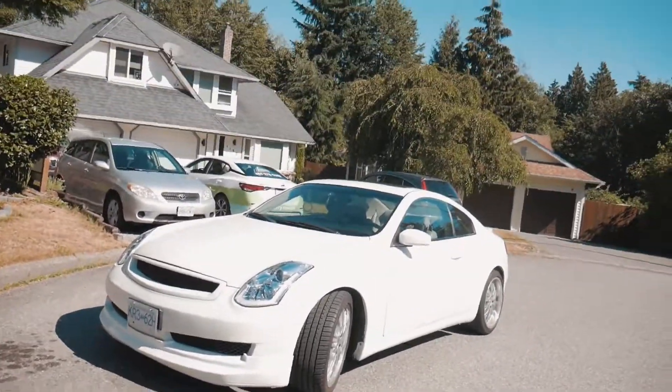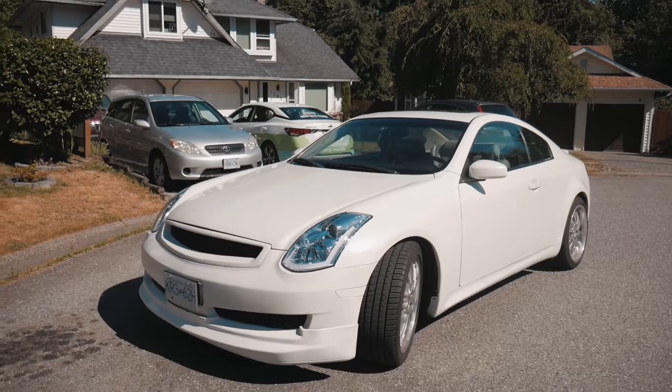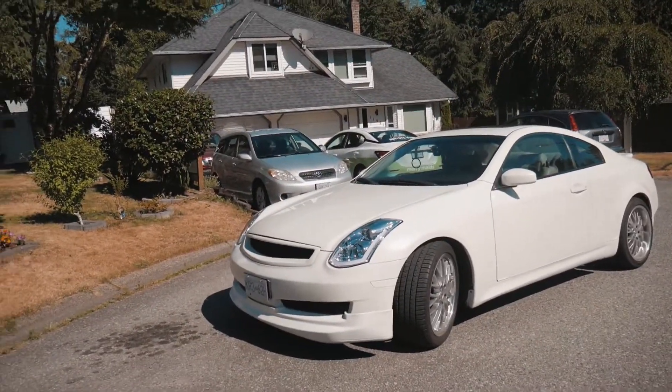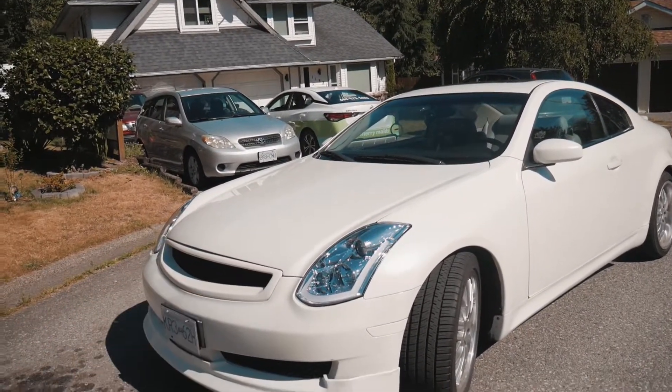So officially I'm pretty much done with the build cosmetic-wise. Maybe tail lights in the future, but right now it's just the coilovers. If you haven't watched the first video yet, check that out.